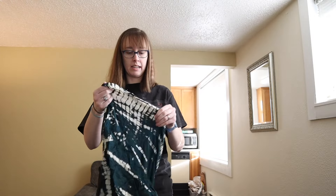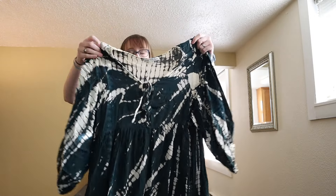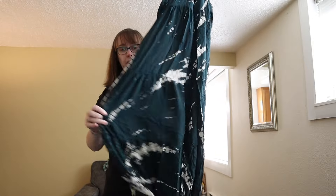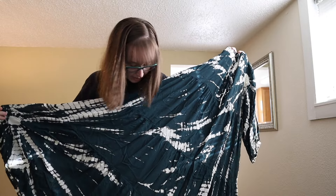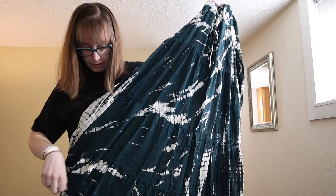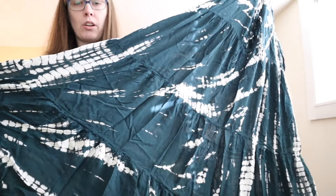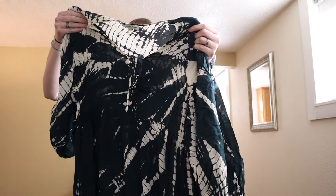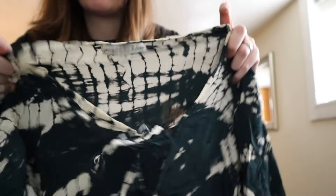This is a Young Fabulous and Broke size large. I don't think I've ever sold this brand — I know it used to do really well back in the day but I don't think it does nearly as well now. It's kind of like a peasant dress with tiers, in this gorgeous dark green aqua color.